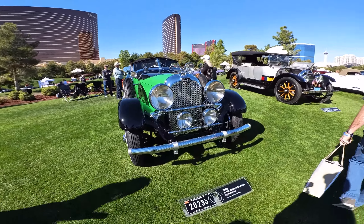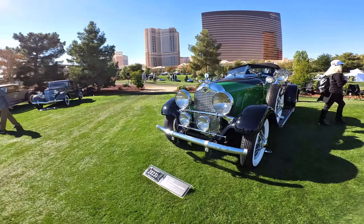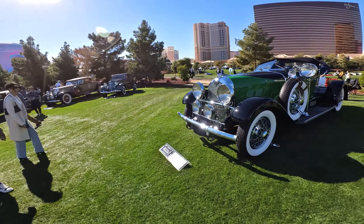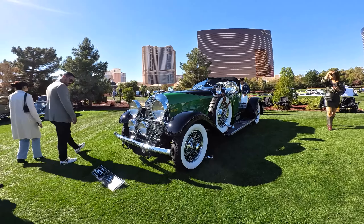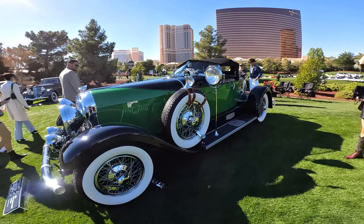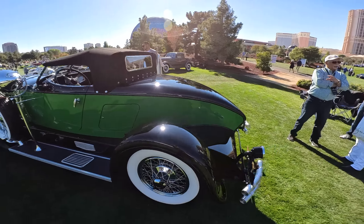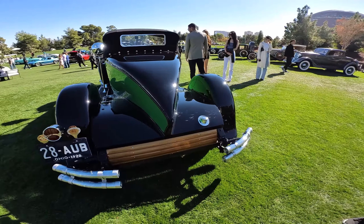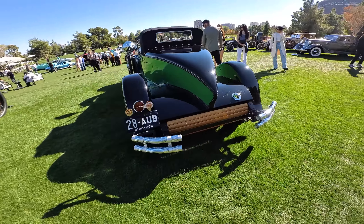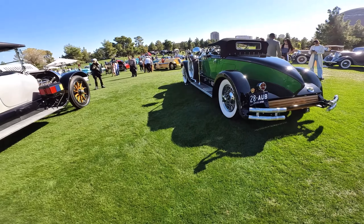Like this beautiful Auburn Boattail — the Auburn Speedster is one of my favorite cars ever. Money is no object, this is one of the classics I would own. Look at the tail end on that — isn't that amazing? Absolutely stunning piece of coachwork.